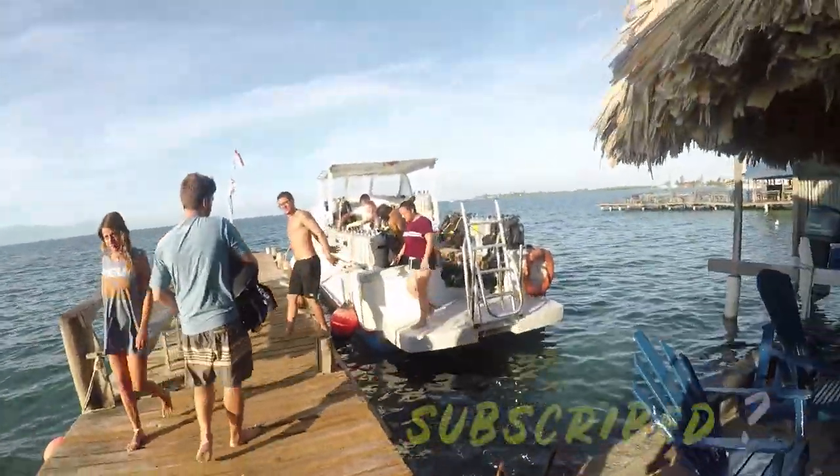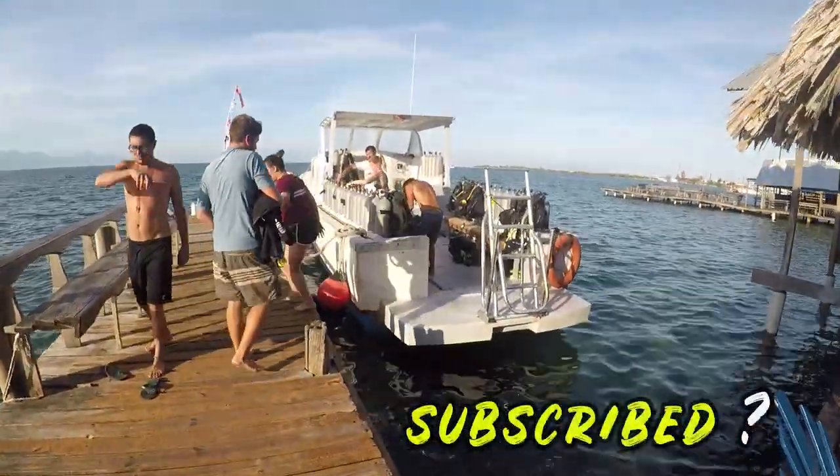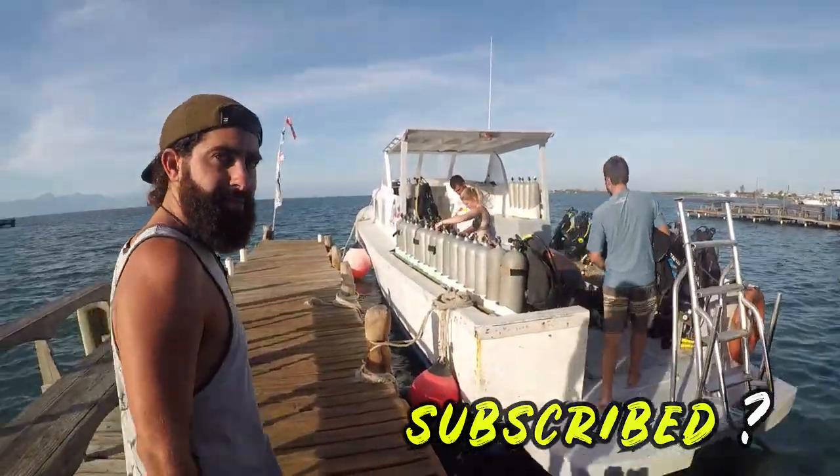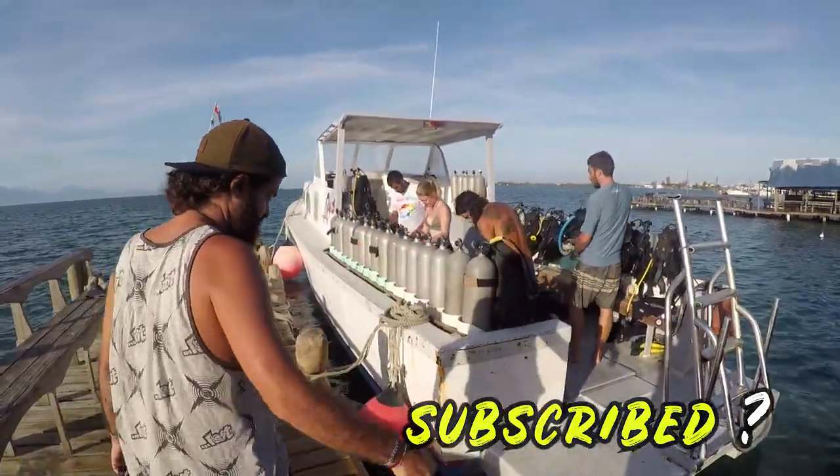This morning is the beginning of the advanced course. Adam is doing a bunch of fun dives because he already has his advanced certification. We are all gearing up to head out this morning. It's going to be a beautiful day, so stay tuned. Stamp of approval!